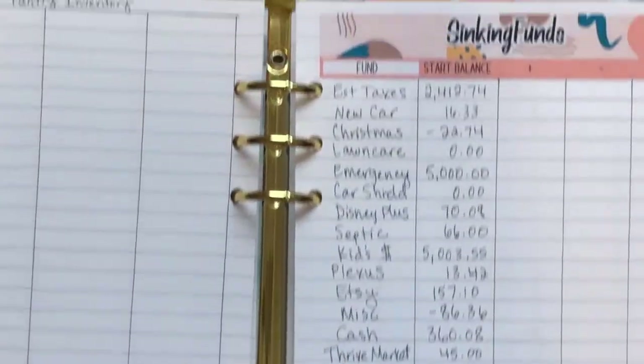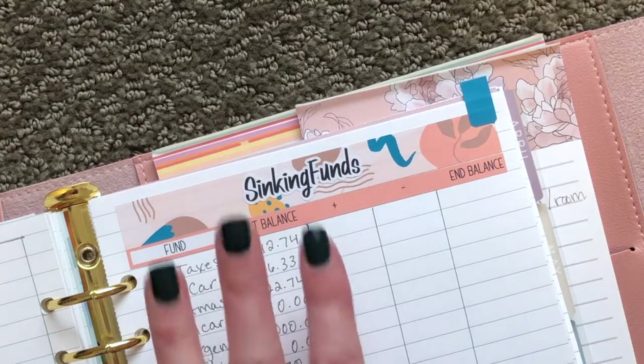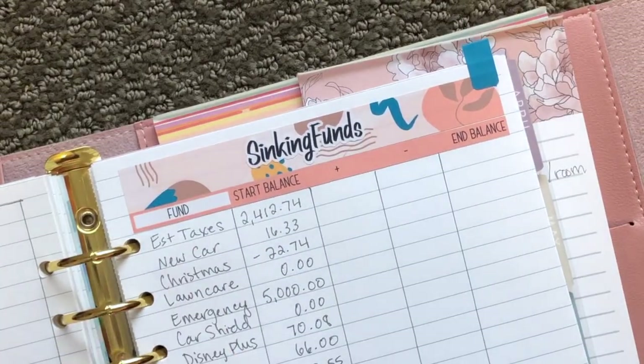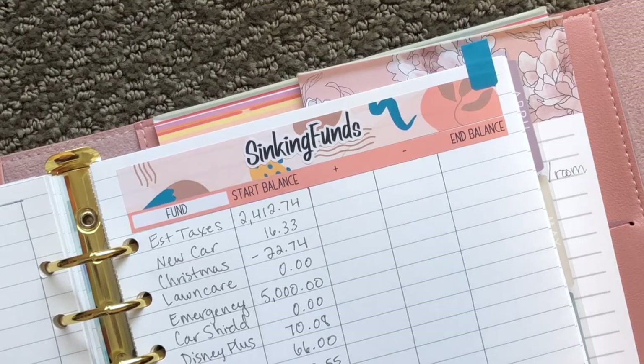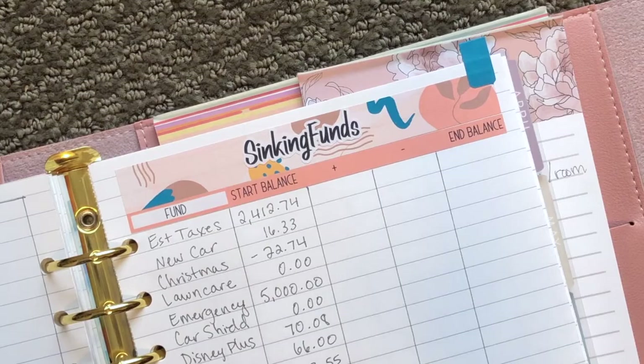So that is all of the funds that we have in this particular checking account — that's how I set it up. Then once I know what my Plexus paycheck is going to be, I will go through and fund all of these different categories — I'll just decide how much we're going to put in each one, and then that will take us through the month of January. I would love for you to follow along with us as we do a no-spend January. If all goes according to plan, I plan on updating every week on YouTube how we are doing. I hope you enjoyed this video — we will see you in the next one, bye!